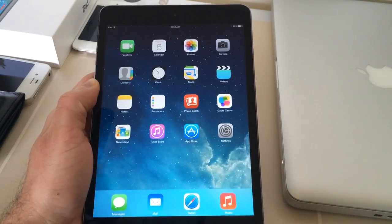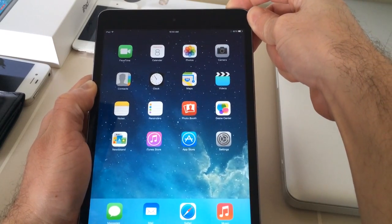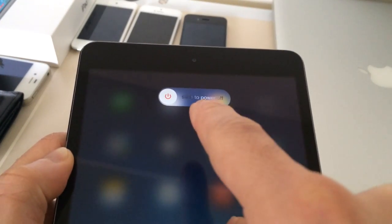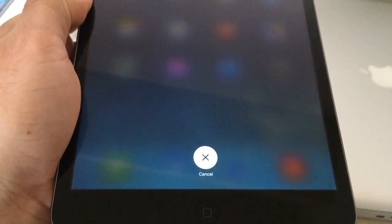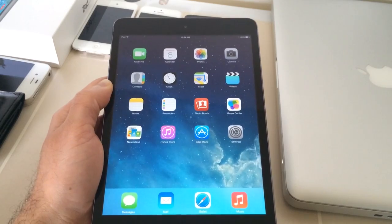This is my iPad Mini Retina. Now some of the physical changes: when you power off or try to power off your device, the slide to power off button looks almost like OS X Mavericks style. It's brand new — completely redesigned. The slide to power off and the cancel button are also redesigned completely for iOS 7.1 Beta 3.